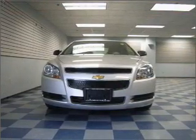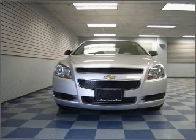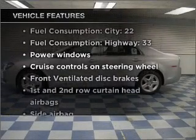With an efficient four-cylinder engine that responds smoothly to its six-speed automatic transmission, brake safely with the anti-lock braking system, plus enjoy these notable features that are included in this vehicle.